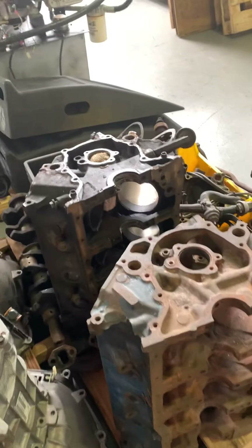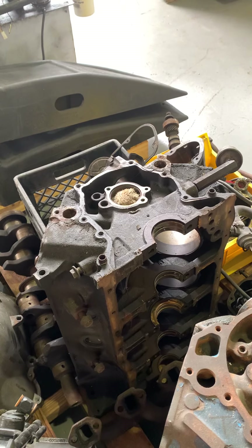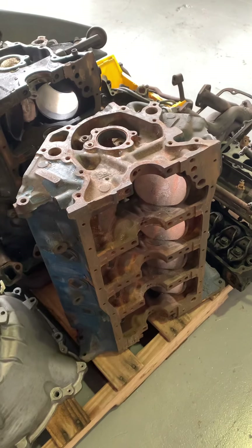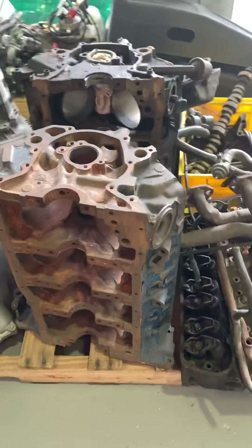There are two 302s. One is a regular high-output roller motor from a 1989 Mustang GT. This is a Boss 302 block — it's a four-bolt main block. It's got a lot of rust and I don't know how usable it is, but it is a Boss block.